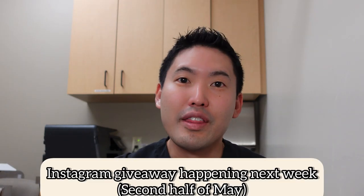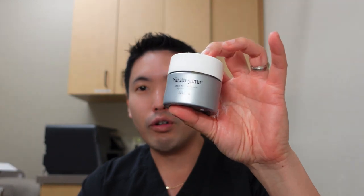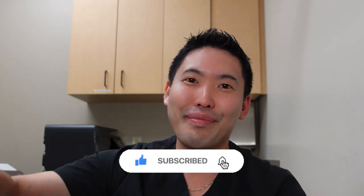Hope this video was helpful — thanks for coming with me to Costco. You might spend a thousand dollars there, but you always need that $1.50 hot dog and drink at the end to make yourself feel better. Hope you all had a happy Mother's Day. Check out my Instagram giveaway — I'm giving away the retinol capsules, Olay Regenerist Retinol 24, Neutrogena Rapid Wrinkle Repair, and CeraVe Moisturizing Cream to two winners. Please hit like and subscribe — see you next time!